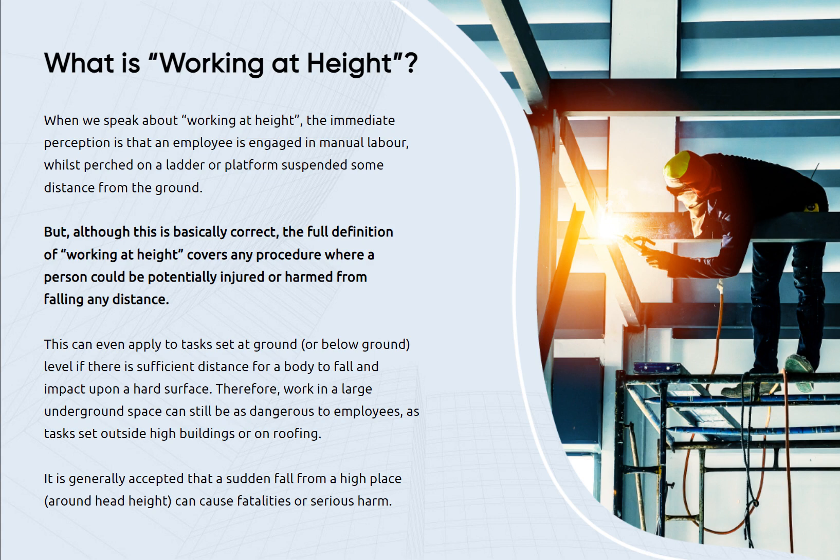Therefore, working in a large underground space can still be as dangerous to employees as tasks set outside high buildings or on roofing. It is generally accepted that a sudden fall from a high place around head height can cause fatalities or serious harm.